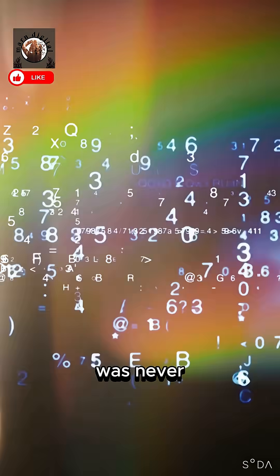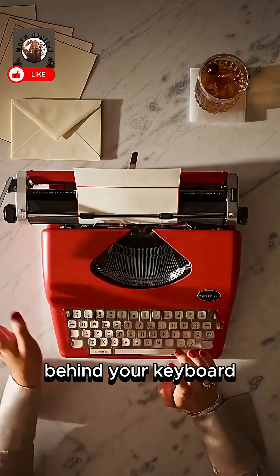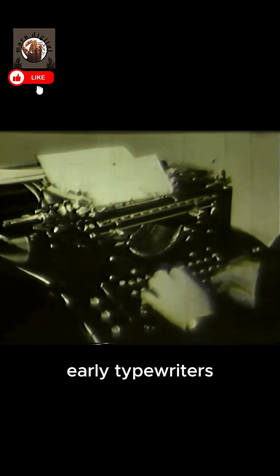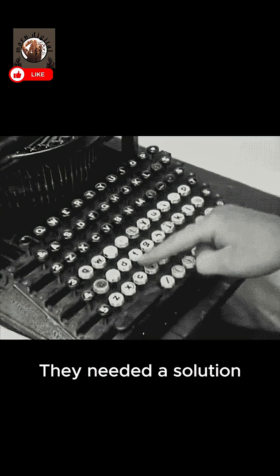What if the most used layout on earth was never designed for speed? You're about to discover the shocking truth behind your keyboard, and it will fundamentally change how you type. Back in the 1870s, early typewriters had a huge problem — their mechanical arms would jam if typists went too fast. They needed a solution.